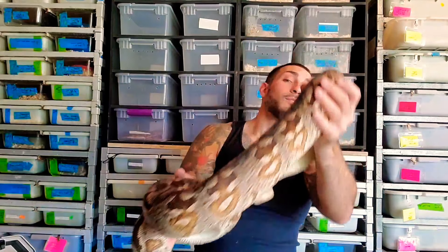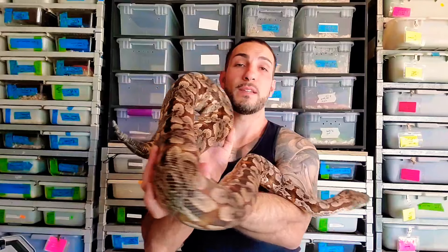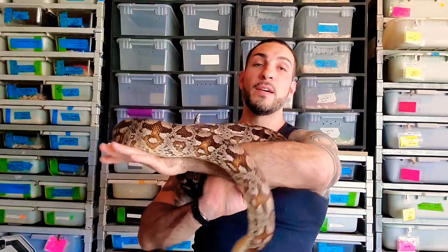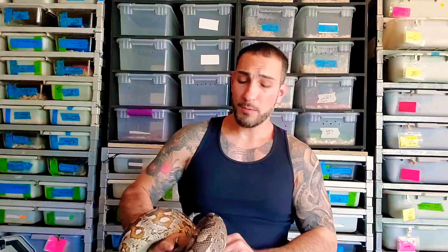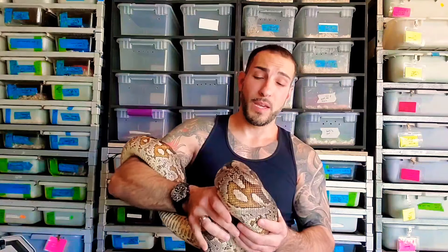They can be picky eaters as babies. One trick I've used to get them eating is to feed them birds, specifically quail — quail chick babies will generally get them eating and transition onto frozen-thawed rats. They can be very difficult to get eating and it can be frustrating, so I don't necessarily recommend them as a first beginner snake. But if you get an established, eating baby, these guys are awesome and can make really cool pet snakes.